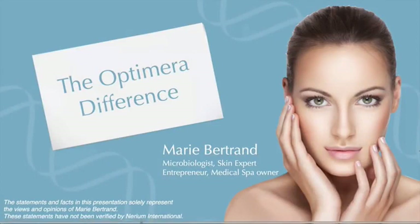My name is Marie Bertrand. I'm a microbiologist, skin expert, entrepreneur, and medical spa owner. I've owned my own medical spa for the past eight years now, so over the years I've really had a chance to meet with thousands of people and to work with hundreds of different skincare lines.